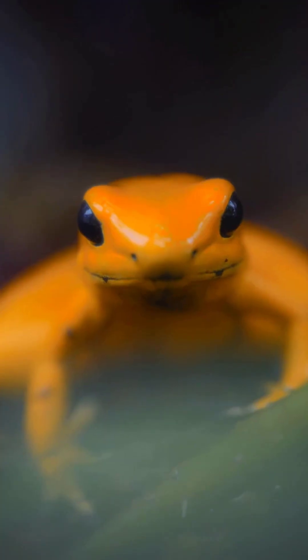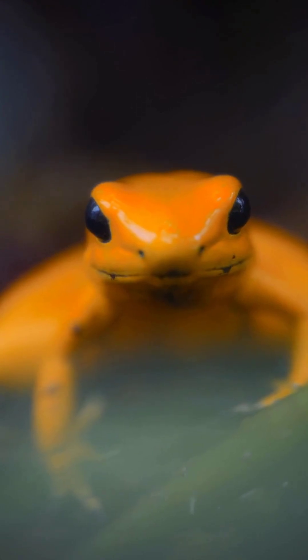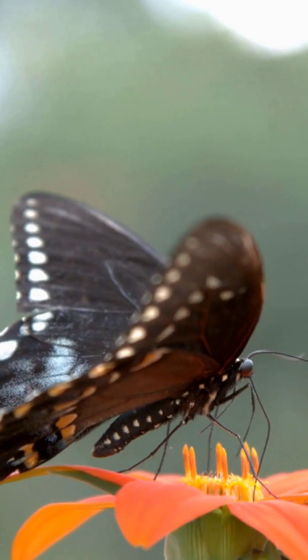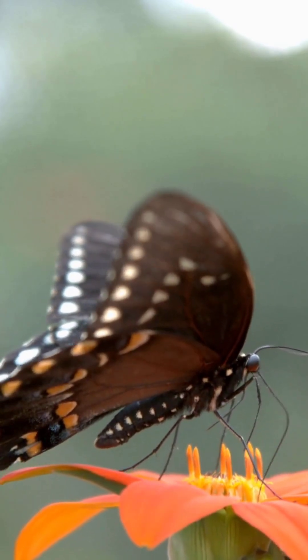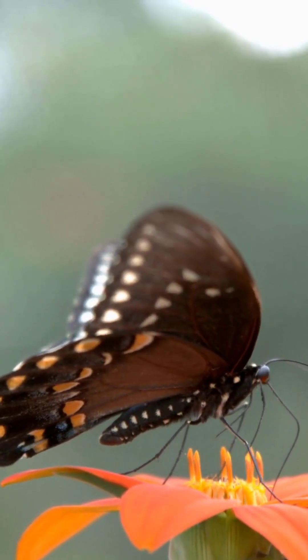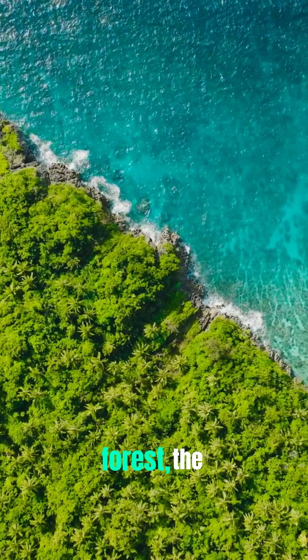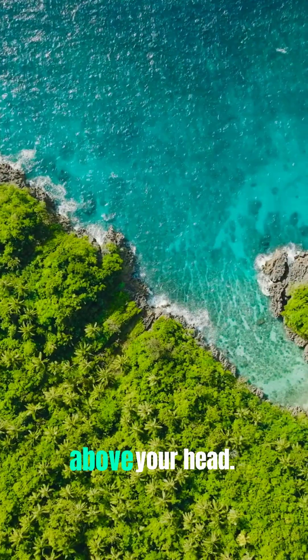From the micro to the massive, animals are more than wild wonders — they're mentors. Biomimicry reminds us that nature isn't just beautiful; it's brilliantly engineered. The future of technology might just be hiding in the forest, the ocean, or buzzing above your head.